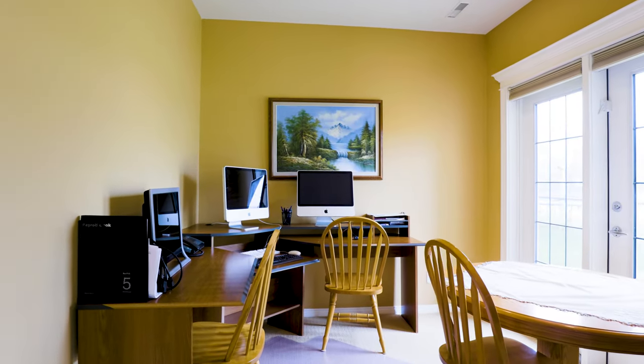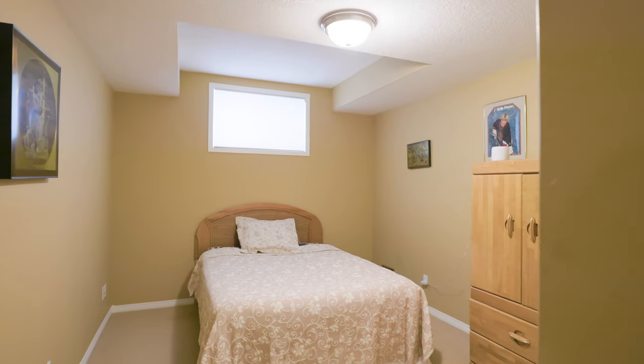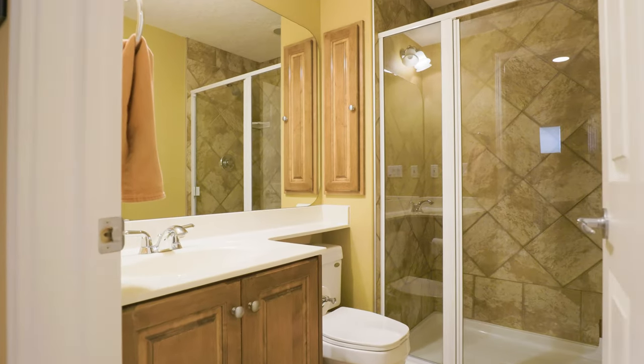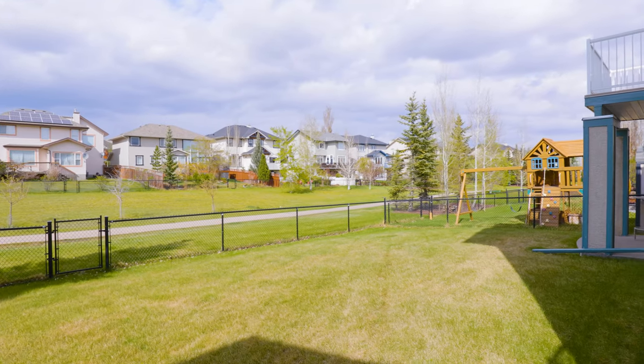Just on the other side of the fireplace is another workspace — a second home office if you're working from home. And of course, what makes the perfect walkout bungalow is two more large bedrooms in the lower level along with a full bathroom. This is truly the perfect basement — you have to come see this home.